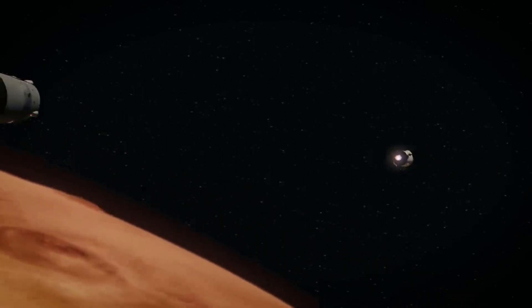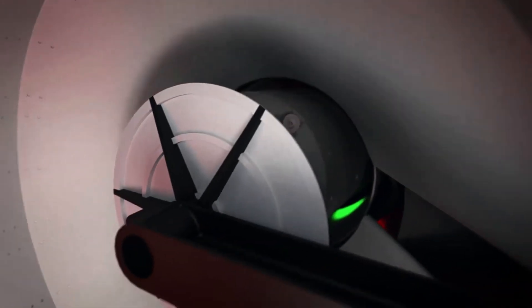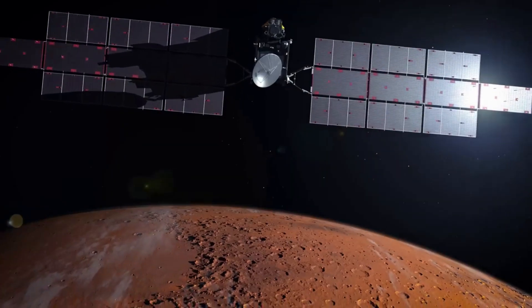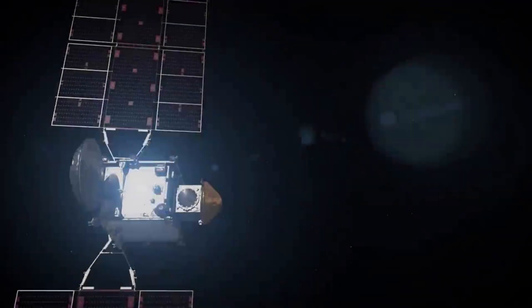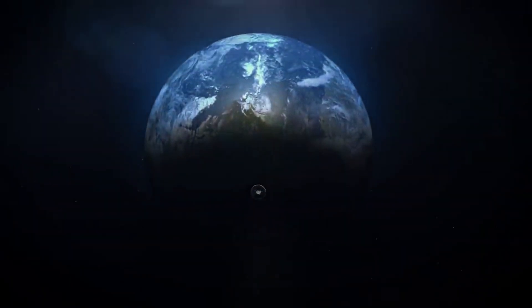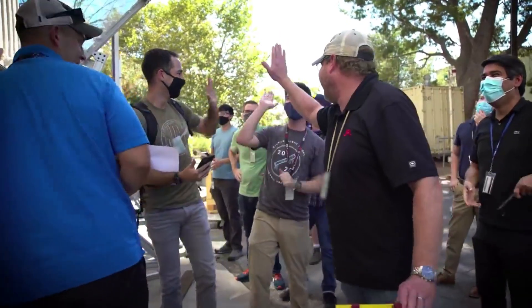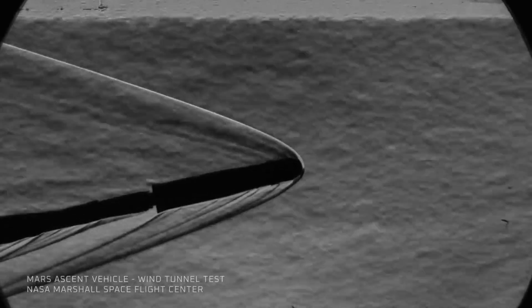The capture, containment, and return system aboard the Earth Return Orbiter would capture the orbiting sample container, orient it, and transfer it to a clean zone for return to Earth. The ESA Earth Return Orbiter would carry the NASA-provided capture, containment and return system, and Earth Entry System. The orbiter would launch from Earth in 2027 and meet the sample cache in Mars orbit. The return system within the orbiter would capture and contain the samples, placing them in the Earth Entry System. The Earth Return Orbiter would then ferry the entry vehicle and its precious cargo back to the vicinity of Earth, where it would separate and safely touch down on land. The Earth Entry System would contain the orbiting sample inside a disc-shaped vehicle with a heat shield for safe entry through Earth's atmosphere.